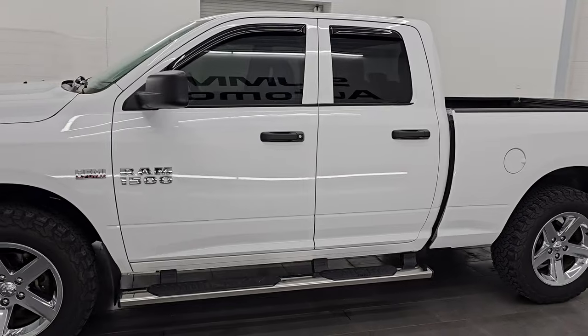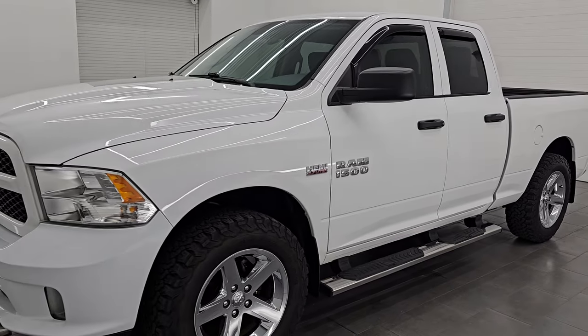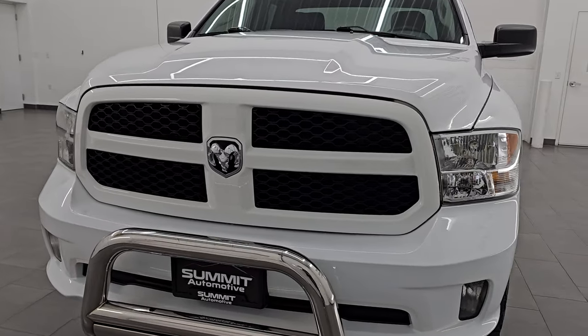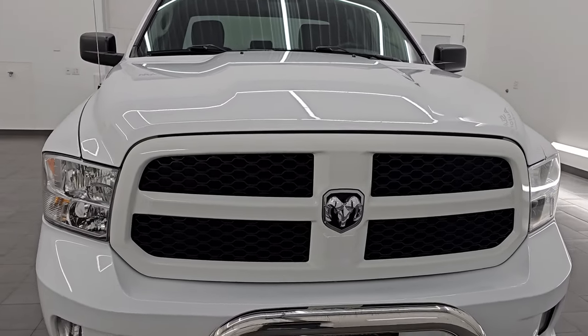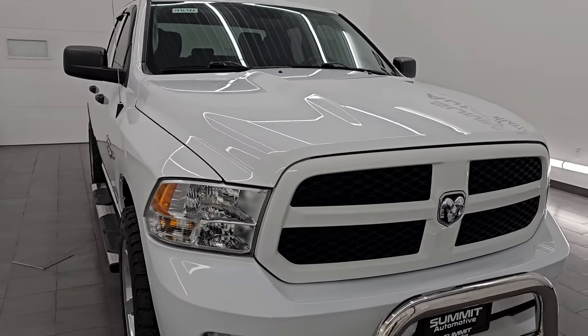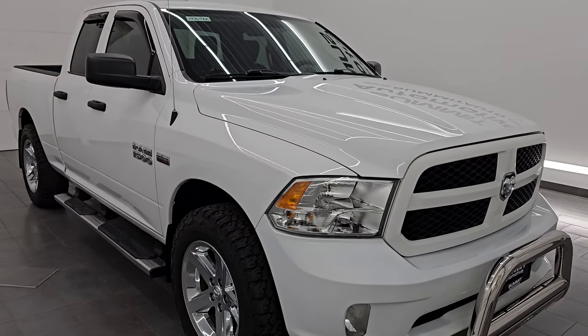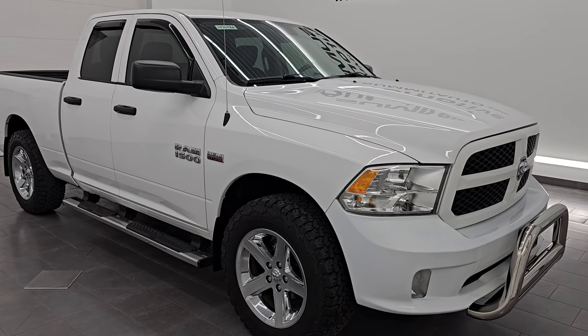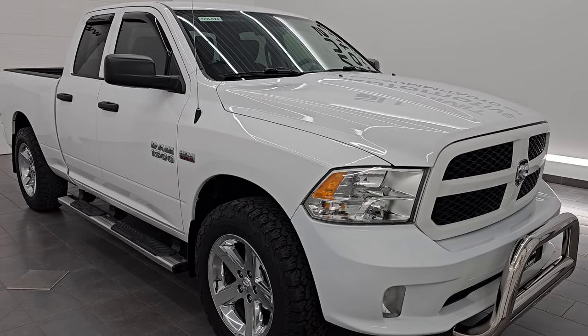This 2017 Ram 1500 has the 5.7 liter V8 Hemi engine, paired up with the 8-speed automatic transmission. This truck has been fully safetied and inspected by our service shop per the state of Wisconsin inspection process. It has a fresh oil and filter change, all the fluids have been checked and topped off, and this truck is 100% ready to go.